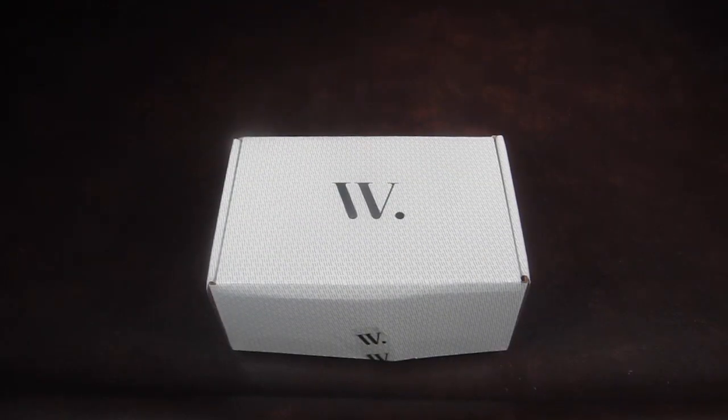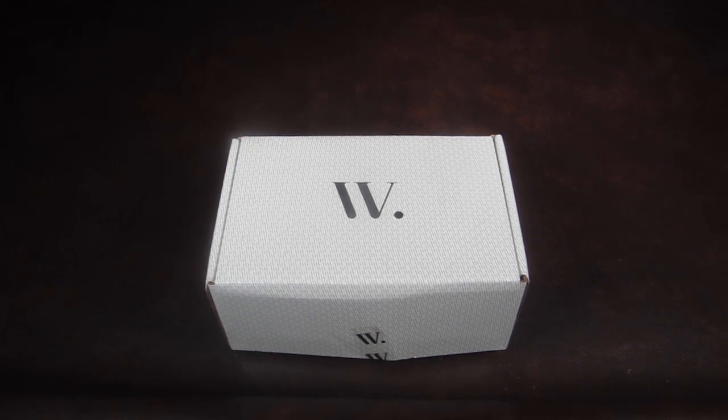This is my review and unboxing for Wantable Intimates. This box is $36 a month or $40 for a one-time payment. When you subscribe, you fill out a profile and let Wantable know all about your tastes and preferences. There's even a comment box so you can be very specific on what you like and don't like.